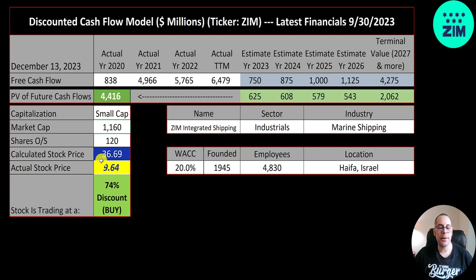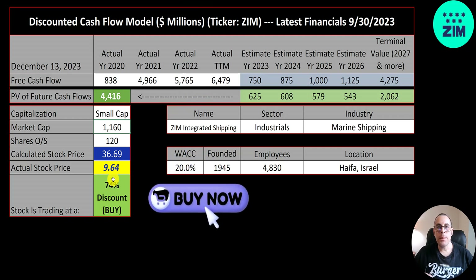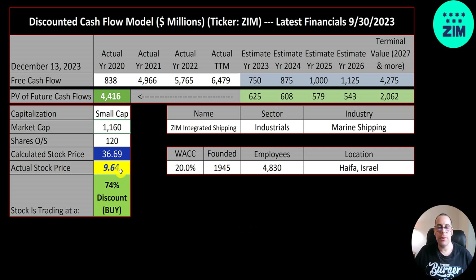They're trading at $10, so they're trading at a 74% discount — a really strong buy according to the model. My regular model had them trading over $200 a share, but when my valuation is so far off I tried to make it the most stressful scenario possible. I gave them a WACC of 20% — the average WACC is 10% — and I cut their future free cash flow estimates back to 2020 levels. Even with all these stresses, the stock is 74% undervalued.